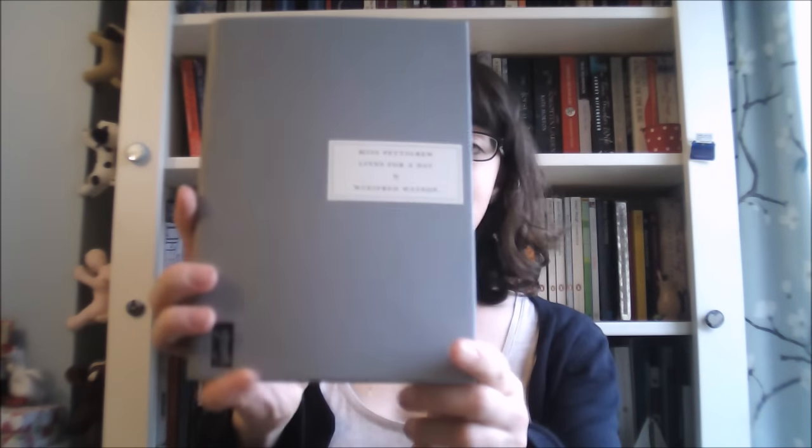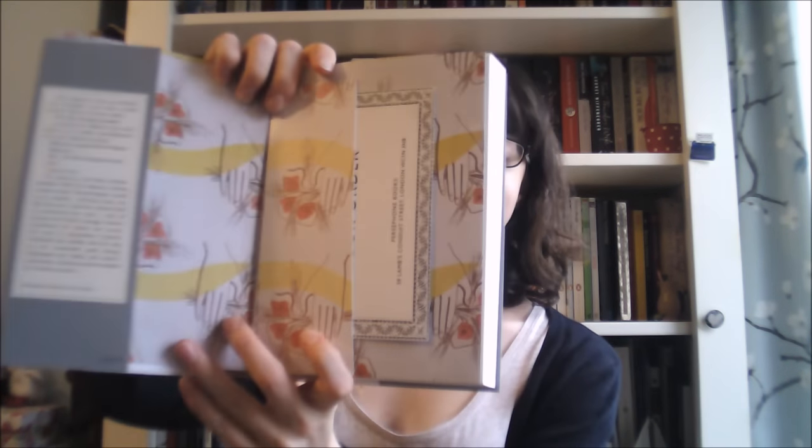While we're on the subject of pretty classics, I also received Miss Pettigrew Lives for a Day, which is my first Persephone classic — I think they're so beautiful. Look at the endpapers, they're just lovely, so nice and simple. I know this book did the rounds on BookTube quite a while ago, but I haven't read it yet and I've heard really good things about it and I always love a good classic.